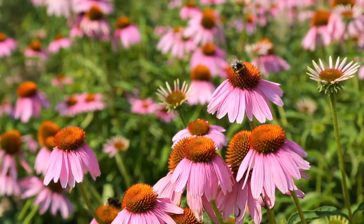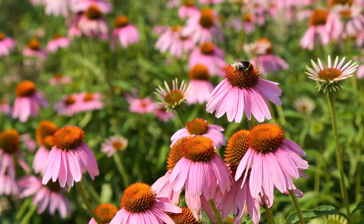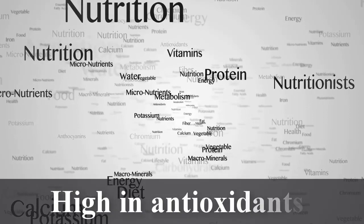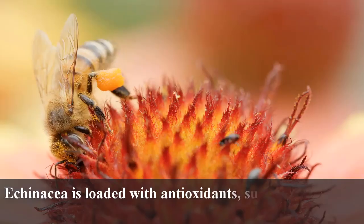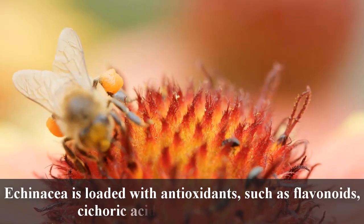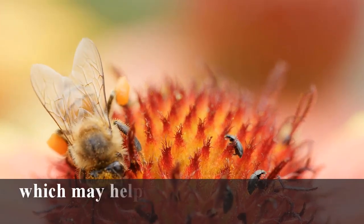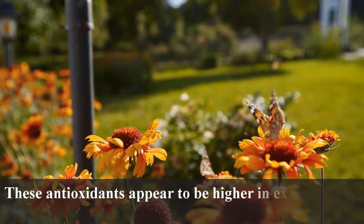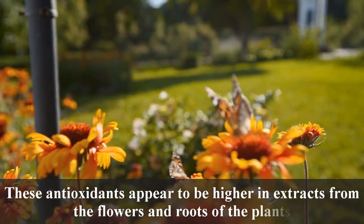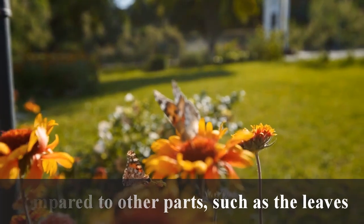Echinacea has a wide range of health benefits, so let's take a closer look at some of them in detail. High in Antioxidants: Echinacea is loaded with antioxidants such as flavonoids, cicoric acid, and rosmarinic acid, which may help defend your body against oxidative stress. These antioxidants appear to be higher in extracts from the flowers and roots of the plants compared to other parts, such as the leaves.